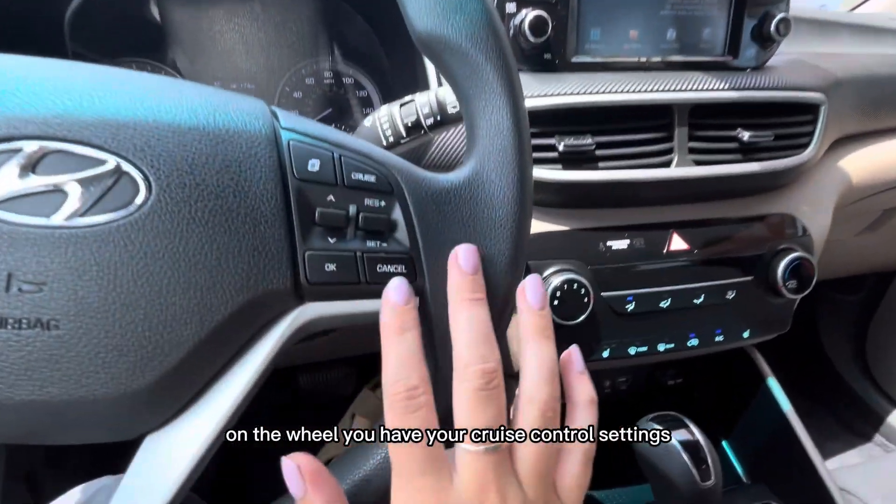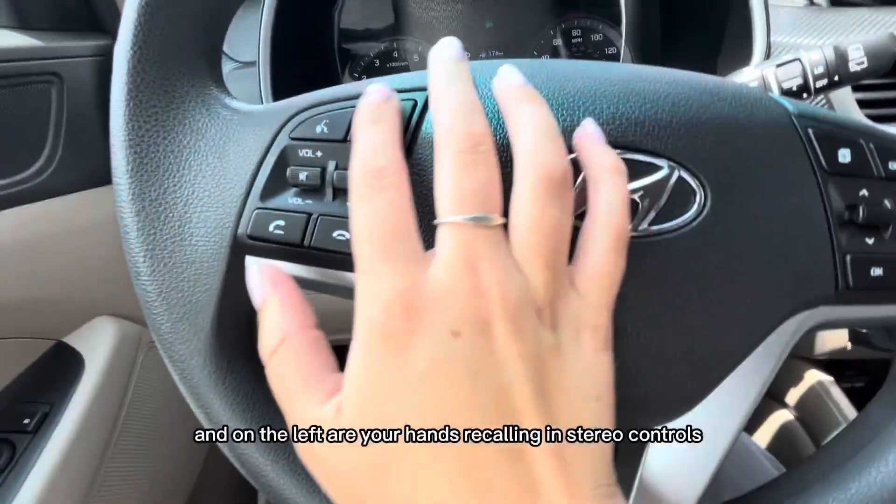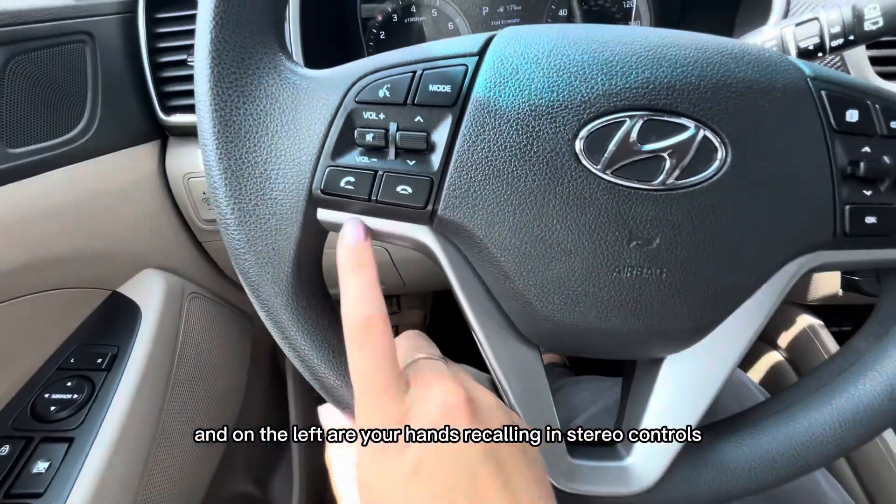On the wheel you have your cruise control settings, and on the left are your hands-free calling and stereo controls.